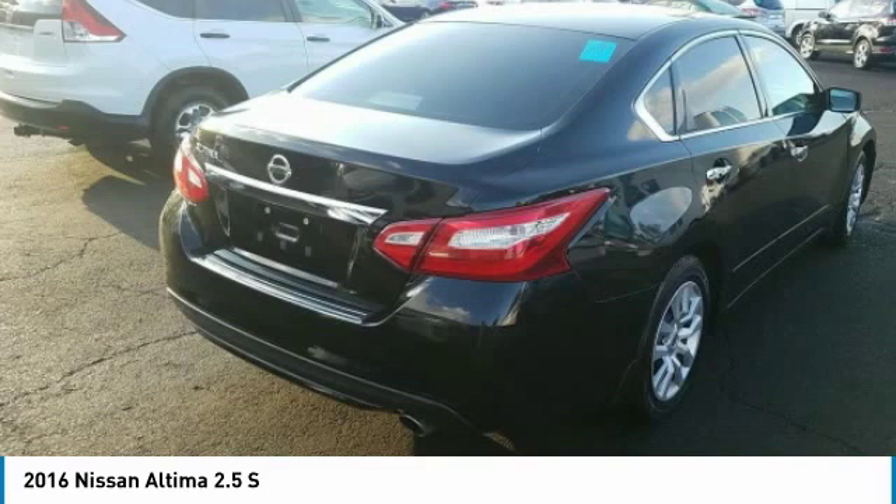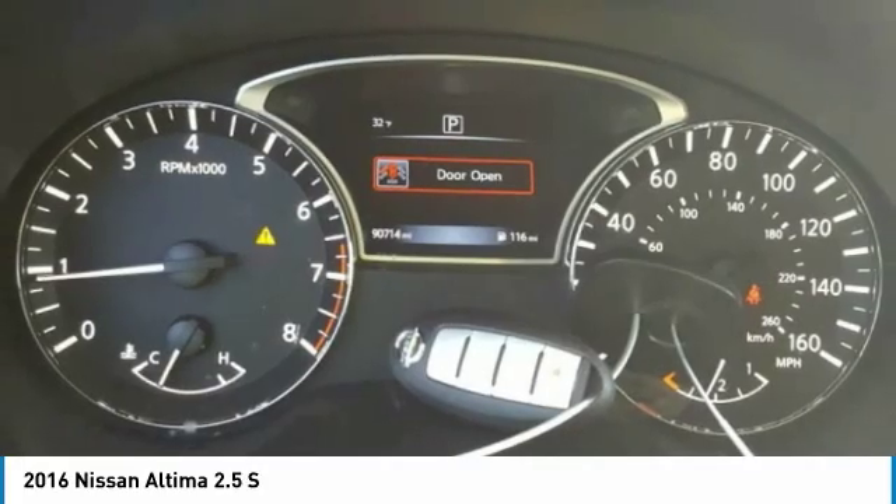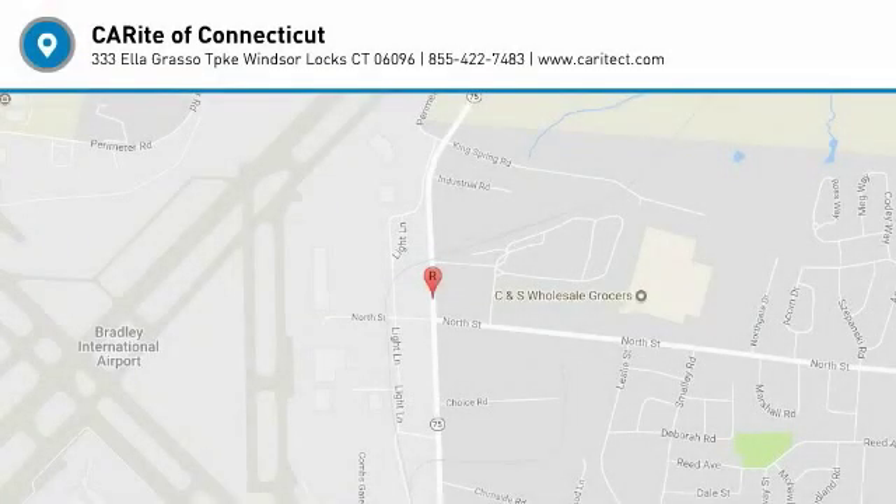Keyless entry, Bluetooth, power steering, adjustable steering wheel, cruise control, keyless start. Take this vehicle for a spin and see why so many shoppers are now proud owners.